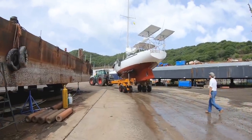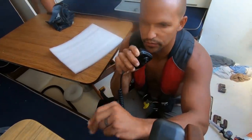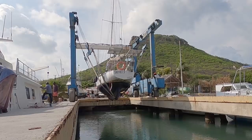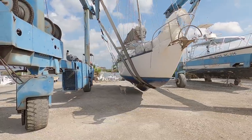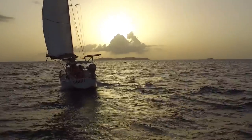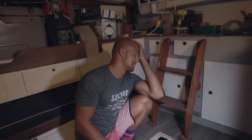Two years ago, we had an emergency haul-out after we found a two-foot crack in our boat while sailing across the Caribbean Sea. We were taking on water faster than we could keep up. But this time, we actually scheduled the haul-out. For what we hoped would be a simple 10-day out of the water — paint the bottom, fix a thing or two, and then back in the water to sail off into the sunset. But something's telling me it's not going to be that easy.